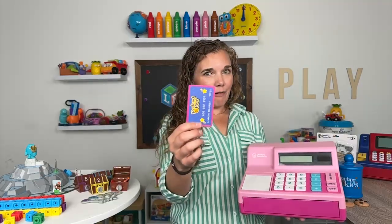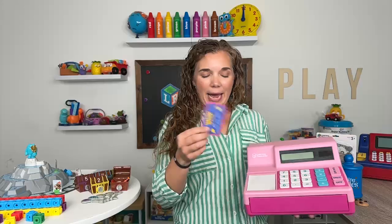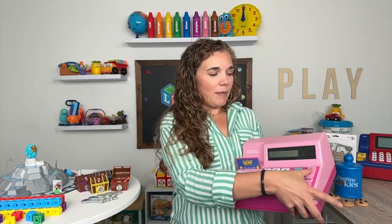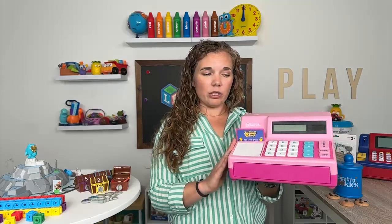It does also have a credit card, so we're not forgetting about the modern day way to pay — you can just slip it in here. It also comes with a little notepad so kids can do some calculations right on it, and it makes a cool little fun sound when you open the drawer. It's very satisfying to play with.